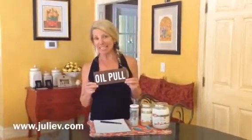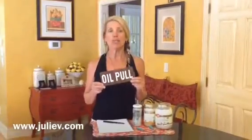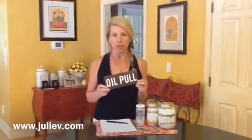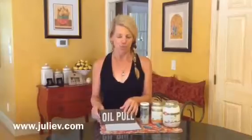Hi, welcome to day 8 of the Smoothie Challenge, and today we're going to tell you about oil pulling. If you've watched my videos in the past, you've probably heard about it, maybe you've tried it, maybe you haven't. I do it every day, and now my sons do it every day. They started doing it after a long time I was doing it.